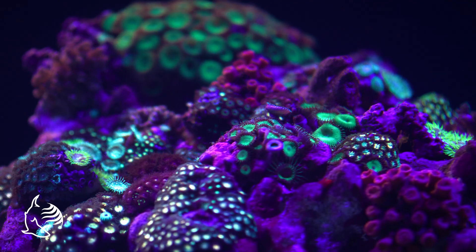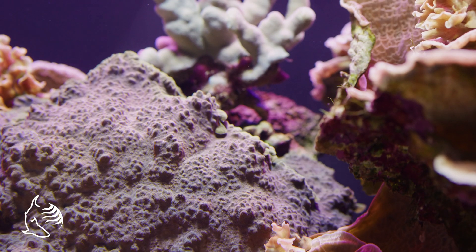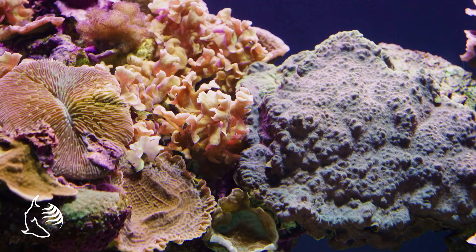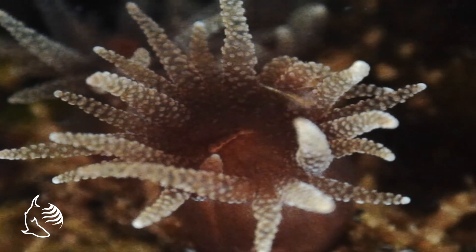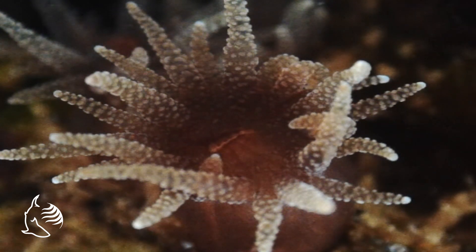Different species of corals create different shapes with their secretions. Some appear to encrust the rock that they grow on, some look like large plates or fingers stretching up and out to take advantage of limited space on the reef, and some look like boulders. Stony coral polyps can actually catch and eat free-floating microscopic plants and animals known as plankton using their ring of tentacles and stinging nematocysts.